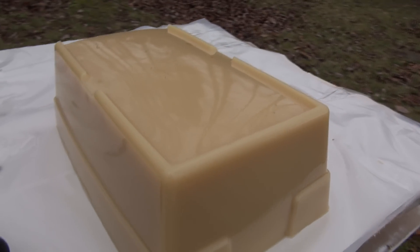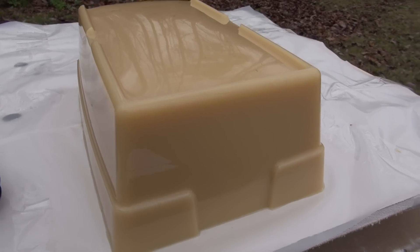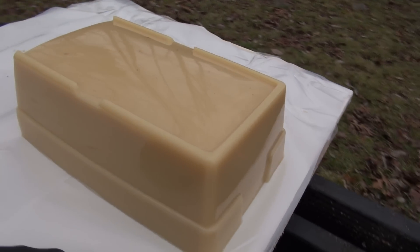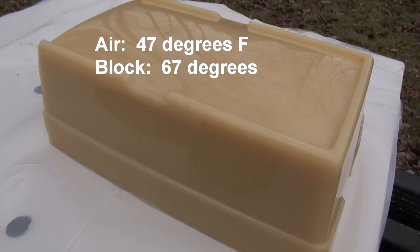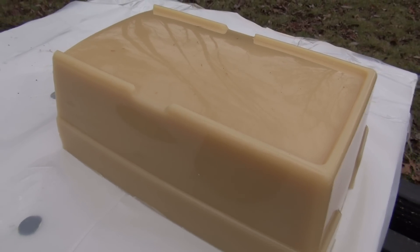You can mold it to whatever size you want. The width is 7 inches and it's 4.5 inches tall. We're going to shoot this from 25 yards. By the way, the block weighs 12 pounds — that's about the size of your average Texas squirrel.